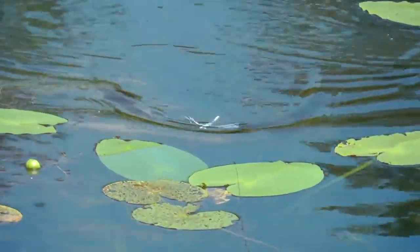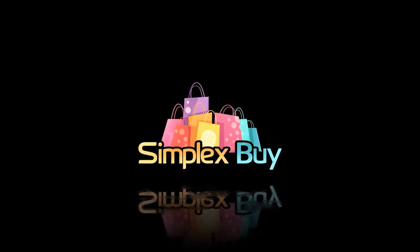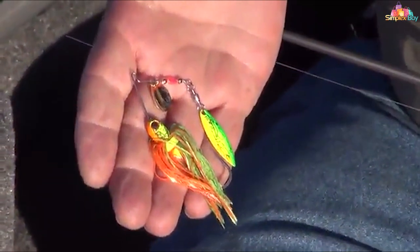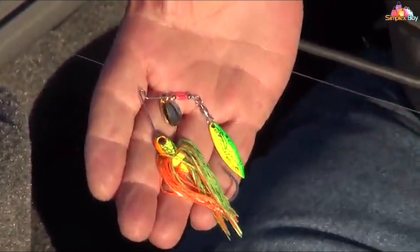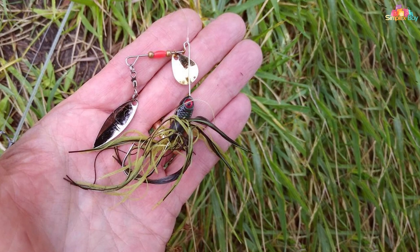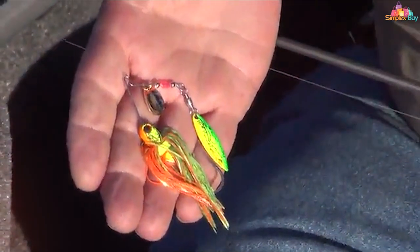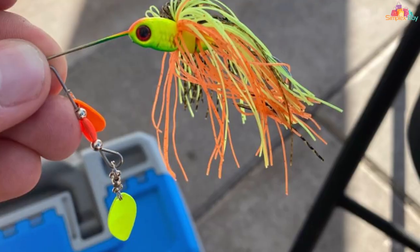Starting our list is the BOOYAH Pond Magic Spinnerbait, a lure that's as effective as it is visually appealing. The design of this spinnerbait is truly a work of art, featuring vibrant colors that mimic the natural prey of smallmouth bass, making it an irresistible target. The compact size of this lure is specifically tailored for smaller waters where large lures can often be less effective — but don't let its size fool you, it packs a punch.